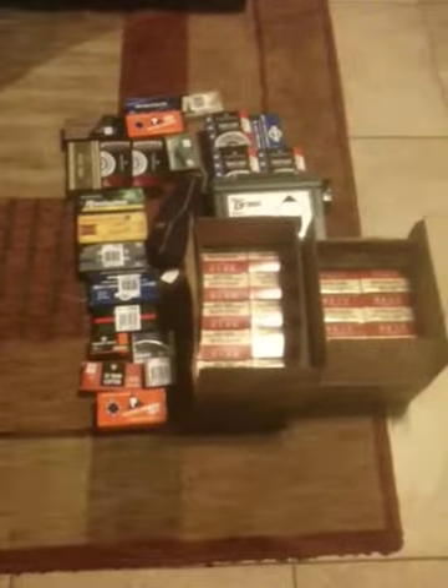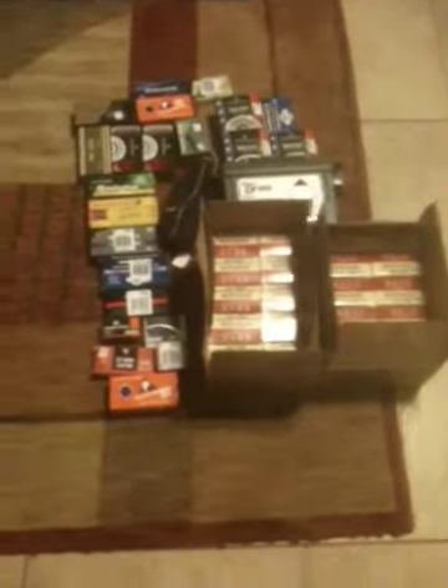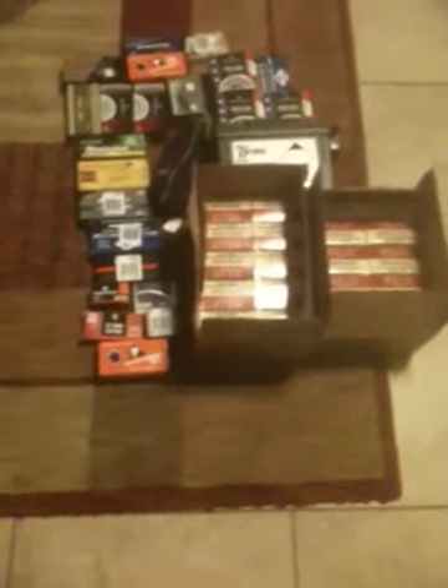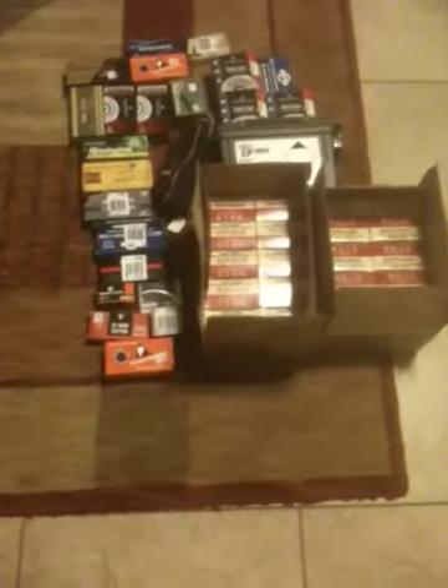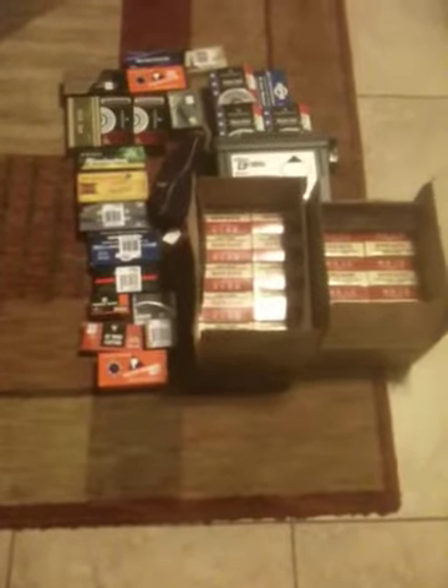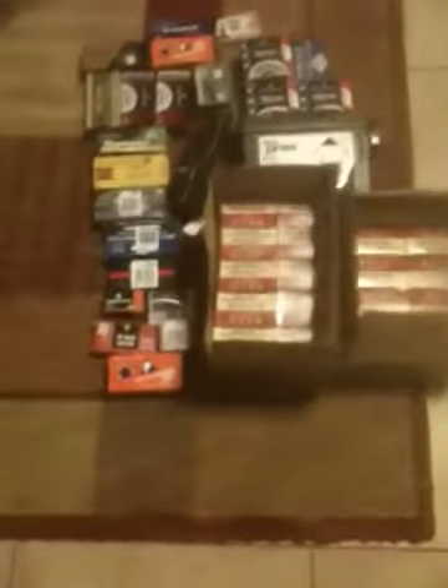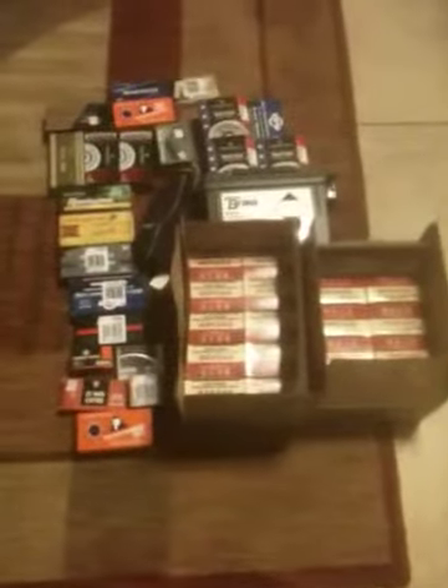Hi guys, I'm BoxingUSA1234 here. Doing a quick video today over the ammo that I purchased this month. This is March 2015. Today's the 10th and this is all stuff I've got since the first. So here it is, basically just what I've gotten.